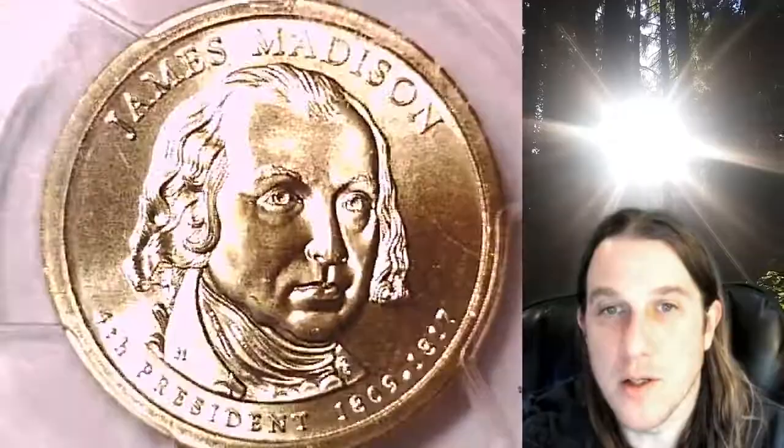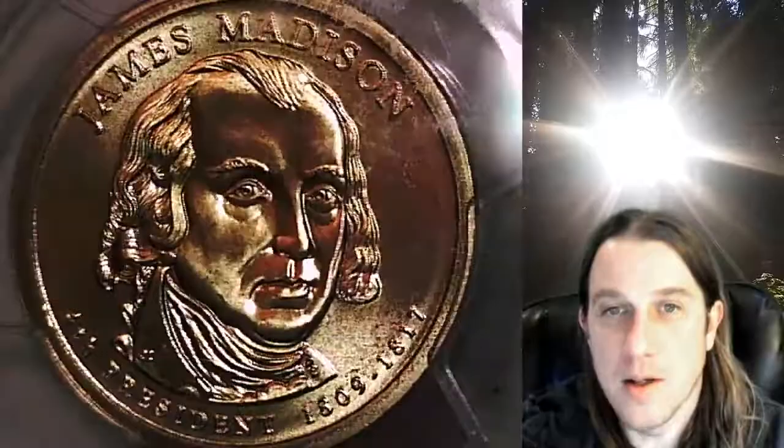Once again, this is a Special Strike Satin Finish coin, not a business strike. We'll take a look at James Madison here on the obverse. Then we can take a look at the Statue of Liberty on the reverse.